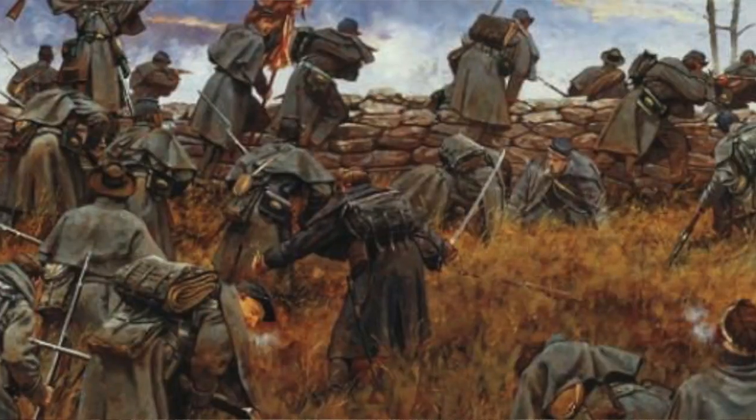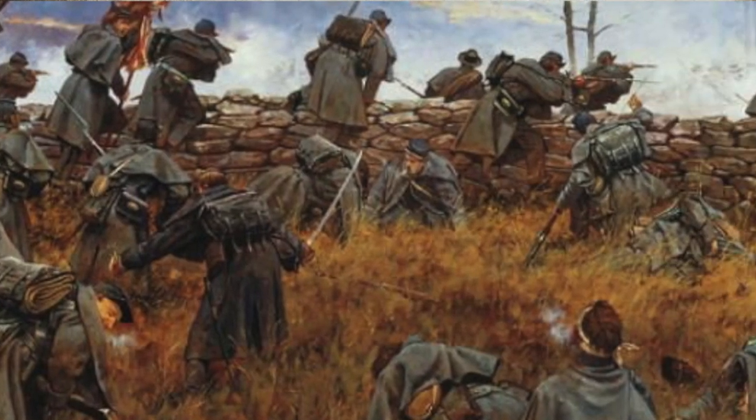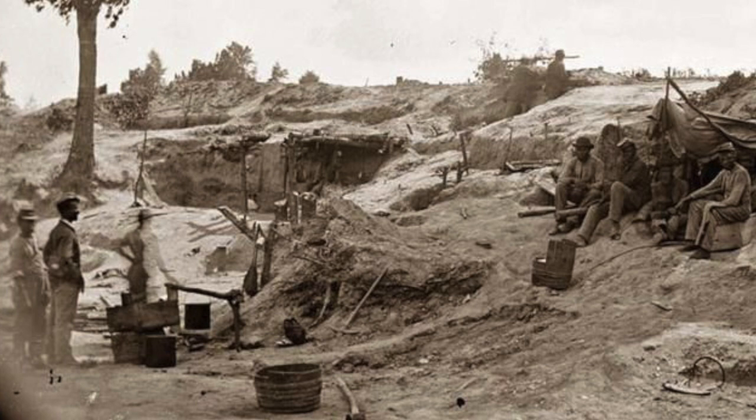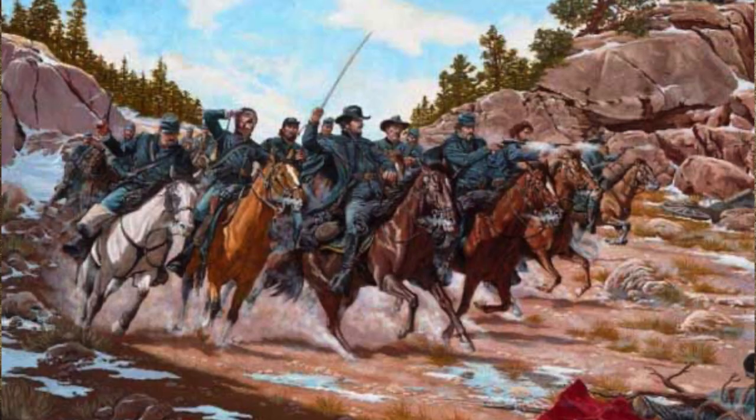Union forces met the Confederates, but the fighting itself was sporadic. The Confederates were out of place, so only parts of their forces were available to try and stop the Union advance. Unable to throw back Grant quickly enough, this allowed Grant to secure a beachhead for his barges to start building up the supplies he did have on the beach. Grant called up his cavalry to use their speed to harass the Confederates in the area.